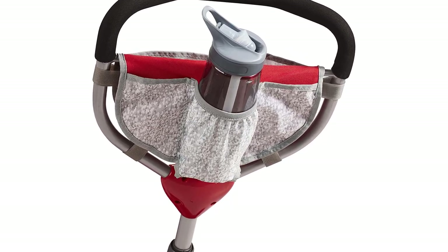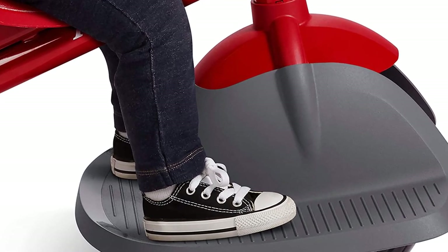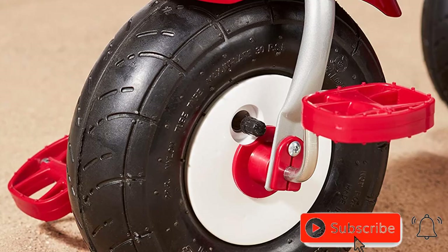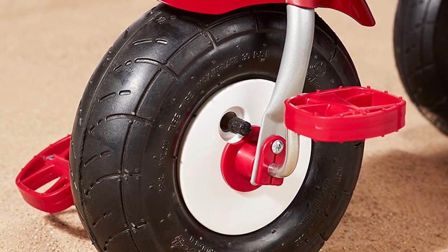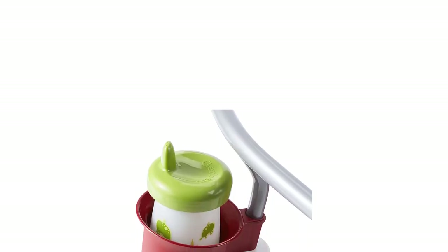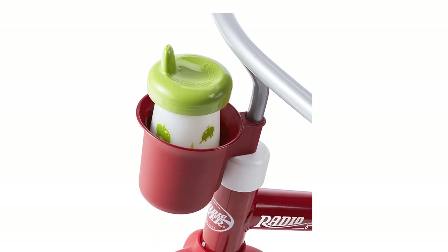The quiet ride tires make for a smooth and quiet experience, while the adjustable push handle provides additional convenience and comfort for parents. Whether you're taking a leisurely stroll in the park or exploring rugged terrain, the Radio Flyer Ultimate All-Terrain Stroll N Trike is the perfect choice for your little one's ride. It's durable, versatile, and built to last, making it an excellent investment for families with young children.